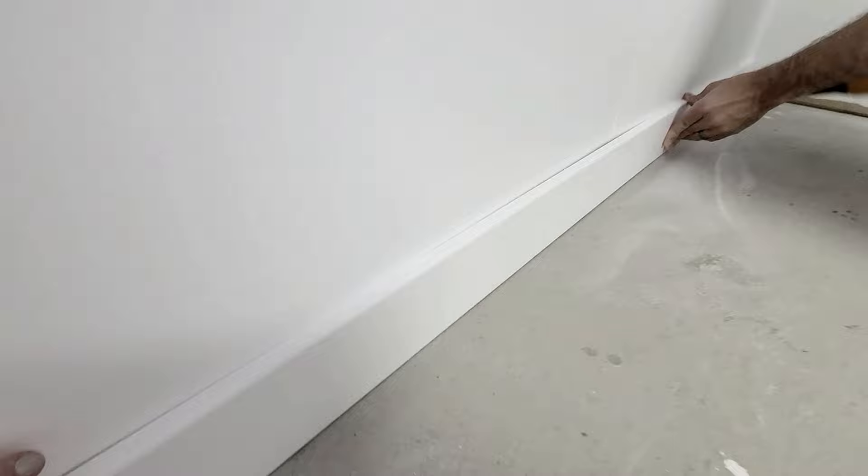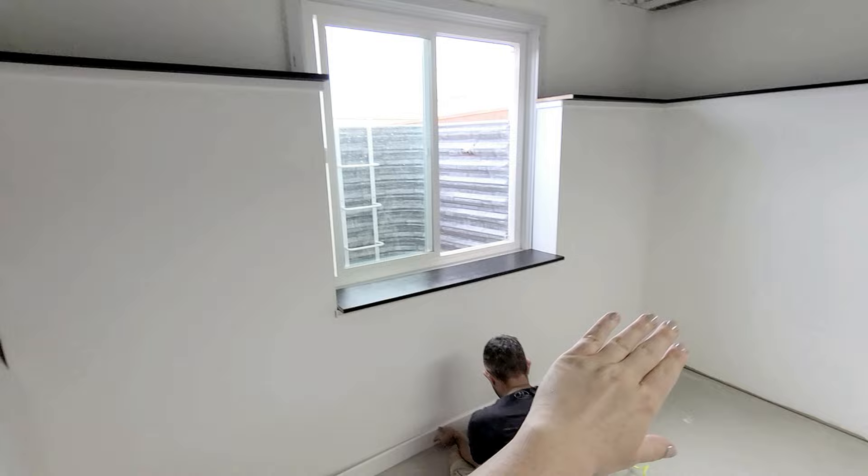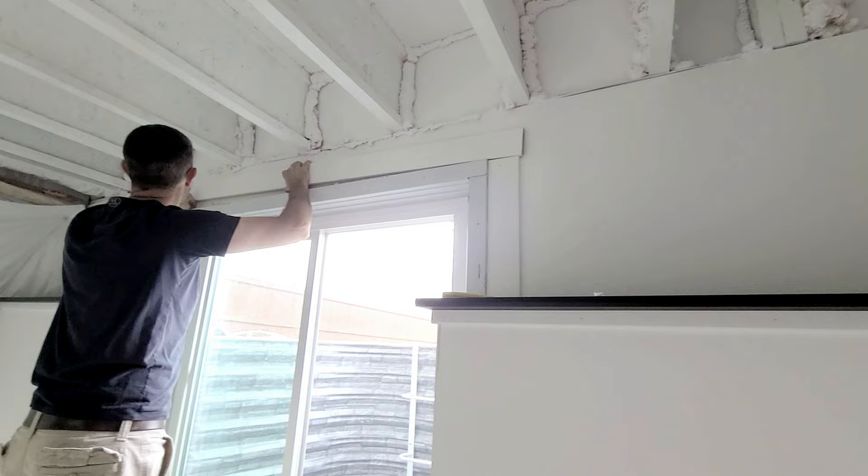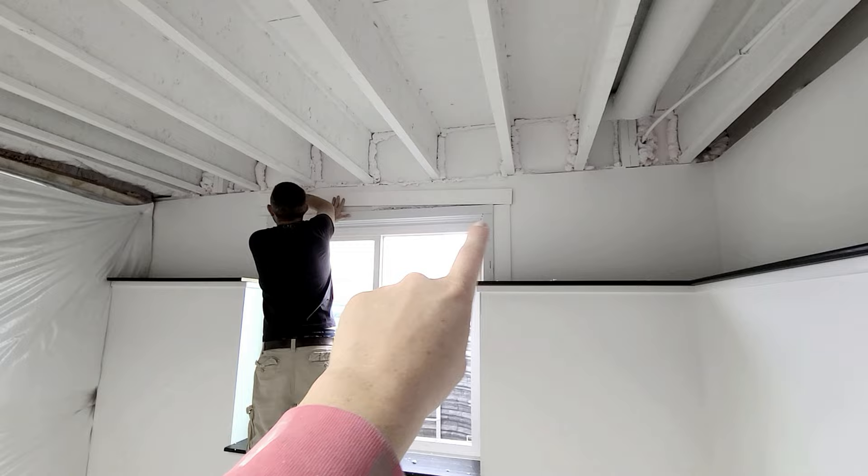We're doing the trim on the floor now — this is just standard three-and-a-half inch craftsman trim, my favorite type of trim. Everything is getting trimmed out nicely. Now we're trimming out the window with standard trim. Usually when I'm trimming out windows I'd use a thicker header for more character, but because it's a basement with lower ceilings, I'm just sticking with three-and-a-half inch trim all the way around.